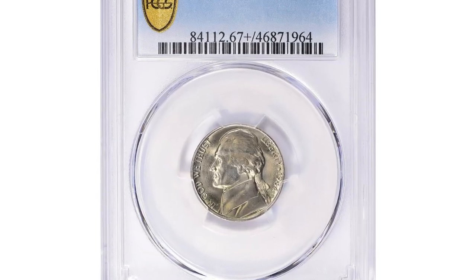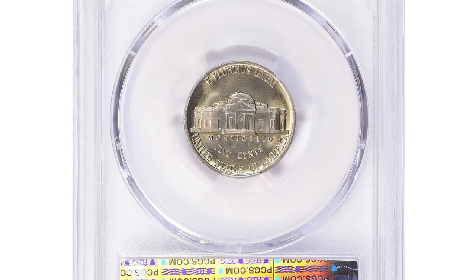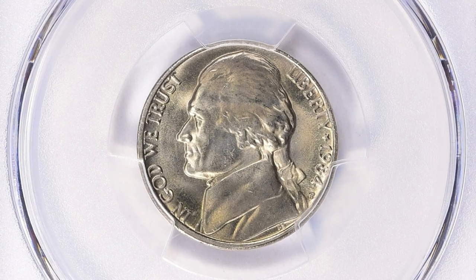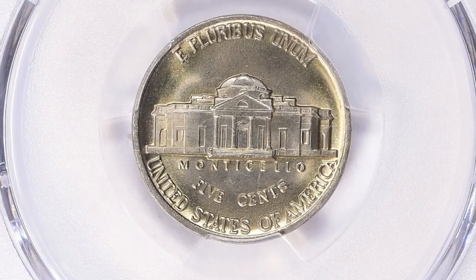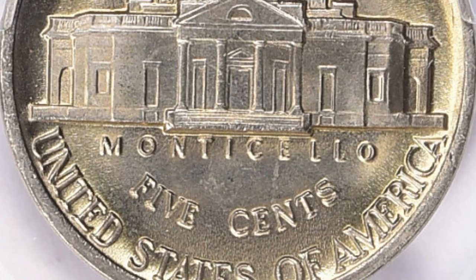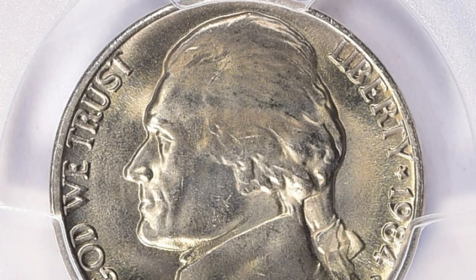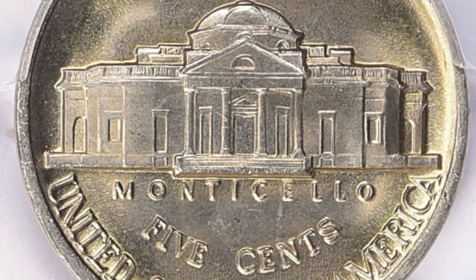This is a 1984-P Jefferson Nickel in MS67 Plus condition. The 1984-P Jefferson Nickel is a common coin minted by the United States Mint in Philadelphia in 1984. The coin features a portrait of Thomas Jefferson, the third president of the United States, on the obverse, and his home Monticello on the reverse. MS67 Plus is a grading assessment used to describe coins in exceptional condition — typically with only very few minor blemishes but generally considered a very high quality specimen.